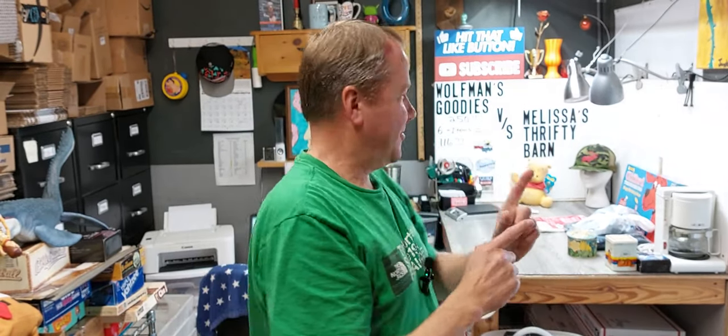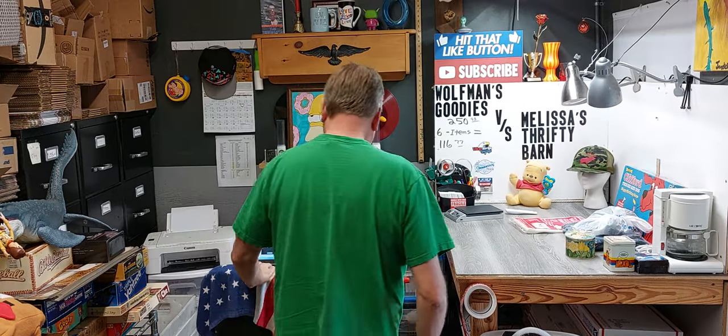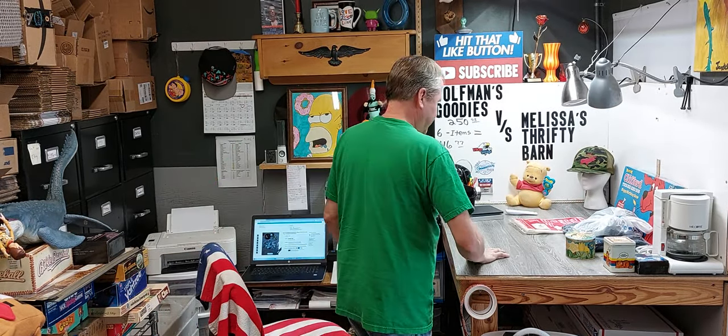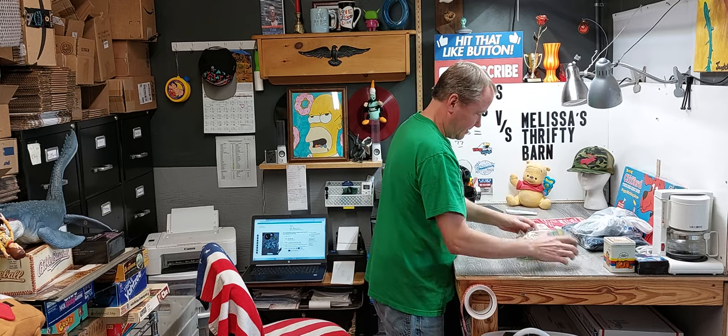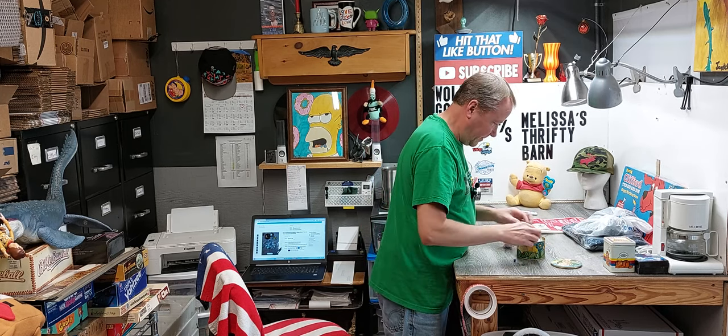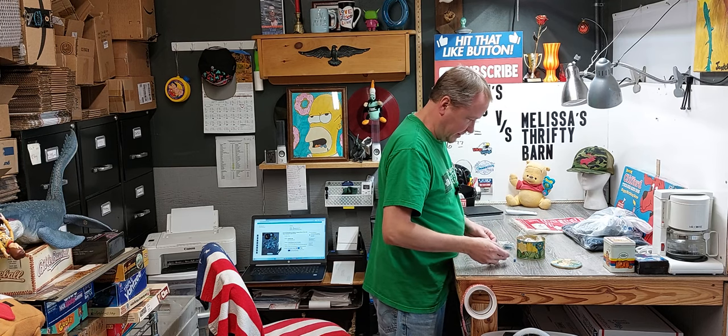Hello, all you guys and girls out there in the eBay reselling world. It is I, the Turkey Ford Wolfman, coming back at you with what's sold Thursday morning. Yes. Here it is. We should ship that out first. There is all types of cool stuff in here.